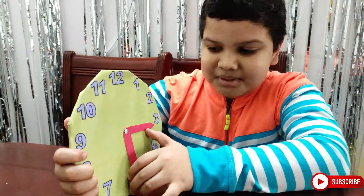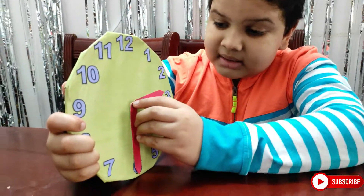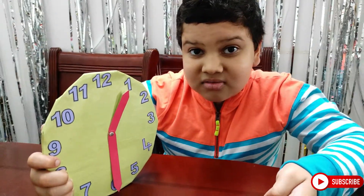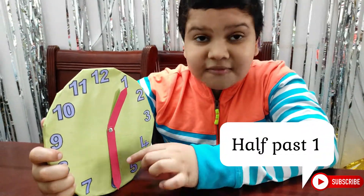Take one more example. The minute hand is at 6 and the hour hand is at 1. So now can you guess what's the time? Correct! Now it is half past 1.